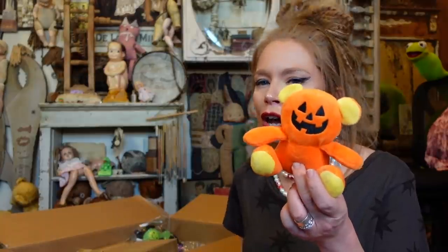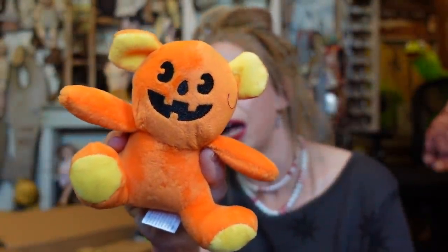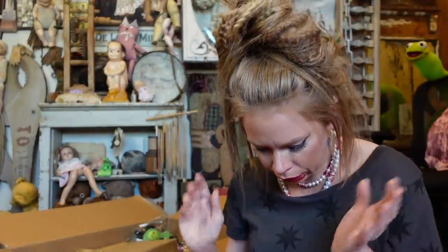Up next I got a bunch of plushies, because these are things I love to give away. I don't think I ever remember getting a plush as a kid trick-or-treater, but oh boy do I love to give these away. These are jack-o'-lantern teddy bears — basically pumpkins with ears. Why would pumpkins have ears? What are they listening to?